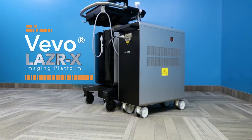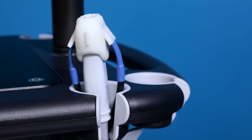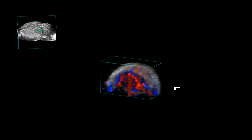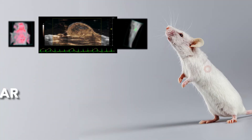Introducing the VIVO Laser X, High Frequency Ultrasound and Photoacoustic Imaging System. It's our most advanced multimodal in vivo imaging platform, providing you with anatomical, functional, and molecular data at depth for cancer biology and molecular imaging,